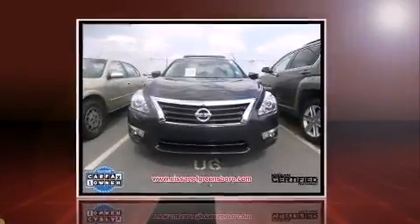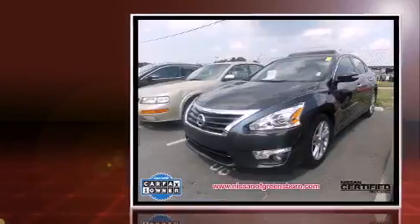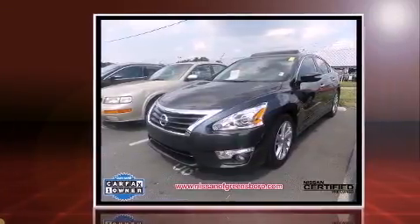Discerning drivers will appreciate the 2015 Nissan Altima. This four-door, five-passenger sedan still has less than 10,000 miles.